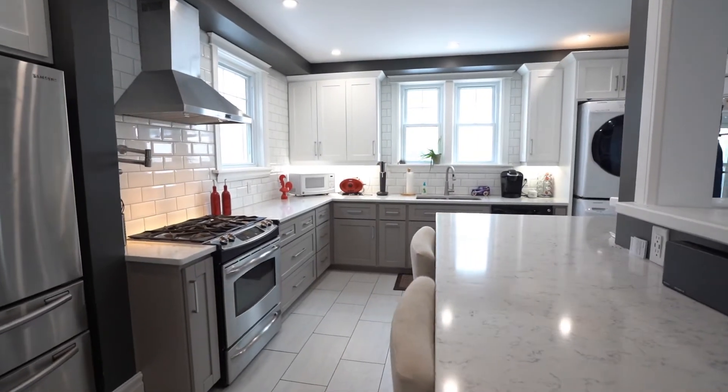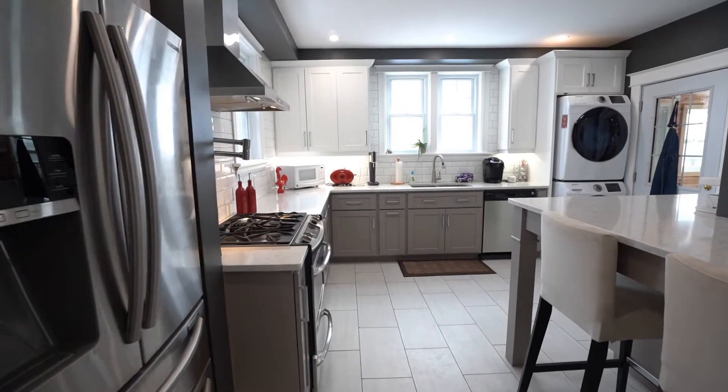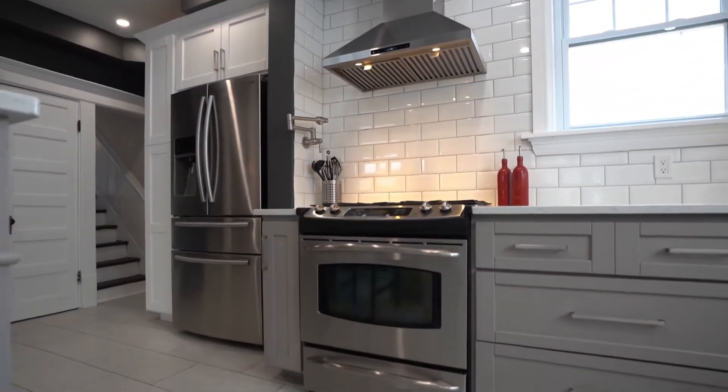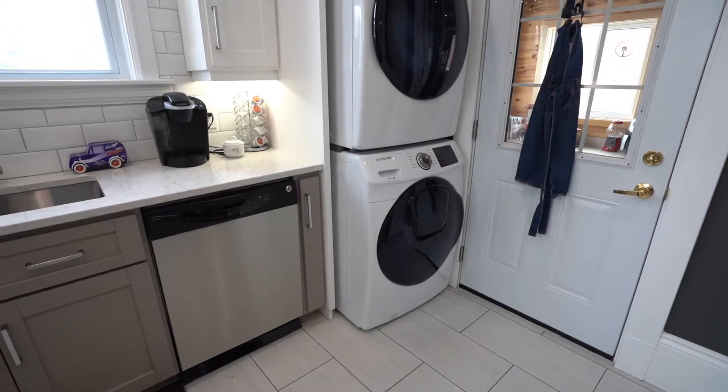The chefs and the family will be so impressed with the kitchen. It includes Corian countertops, high end appliances, under cabinet lighting, custom made cabinetry, stove vent, pot drawers, and an amazing amount of storage.